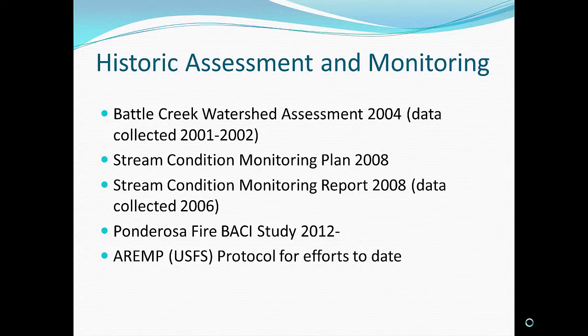Some of the historic work we've done: in 2001 and 2002, we collected data for the Battle Creek Watershed Assessment, published in 2004. We developed a stream condition monitoring plan published in 2008, largely based off the methods of the watershed assessment. We also did data collection in 2006 as part of the same grant, monitoring 10 of the sites assessed in the watershed assessment.